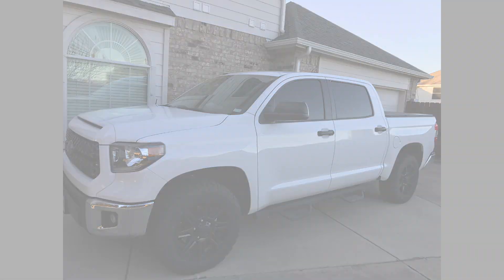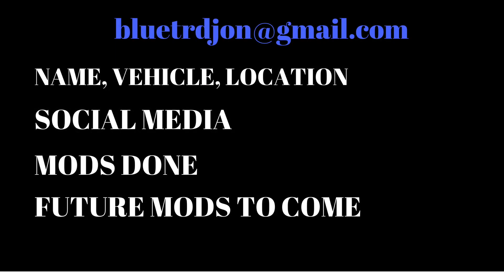If you want to be featured in Fan Feature Friday, shoot me an email at bluetrdjohn@gmail.com. Give me your name and your vehicle — it doesn't have to be a 4Runner, it could be a Tundra, Tacoma, old Celica, Supra, whatever, as long as it's a Toyota. Include your location in the US or your country if you're international, your social media if you have one, and let me know what modifications you've done and any future mods you're excited about. If you haven't subscribed yet, go ahead and I'll see you next Friday.